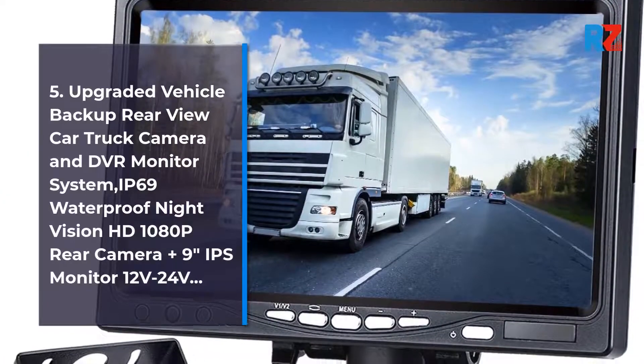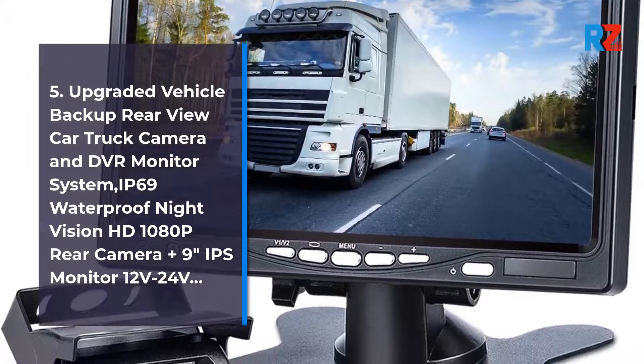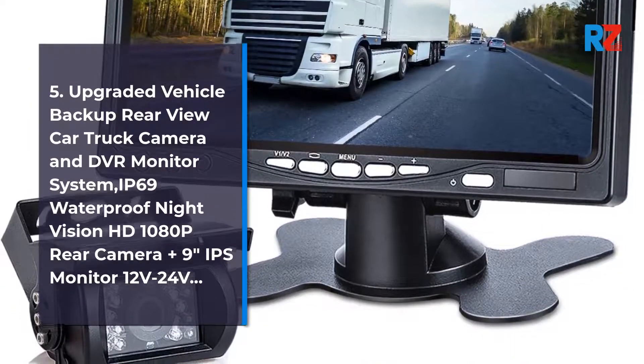5. Upgraded Vehicle Backup Rearview Car Truck Camera and DVR Monitor System. IP69 Waterproof, Night Vision HD 1080p Rearview, 9-inch IPS Monitor, 12V to 24V.